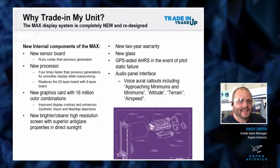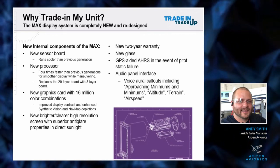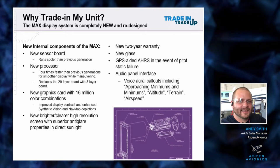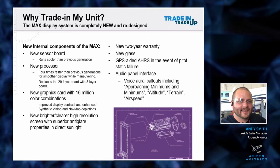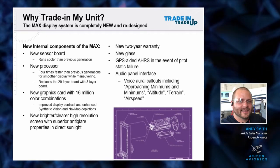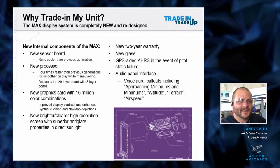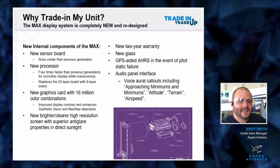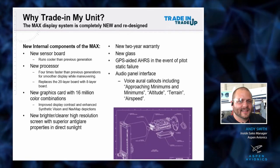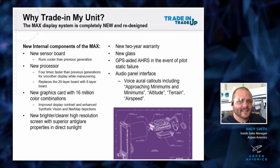Why trade in your unit? The MAX unit is a brand new unit. Everything internally is literally touched or swapped out - the only thing that stays the same is the front bezel and the back canister. When we redesigned it, we cracked it open and did all new internals. We have a new sensor board that runs much cooler than the previous generations.